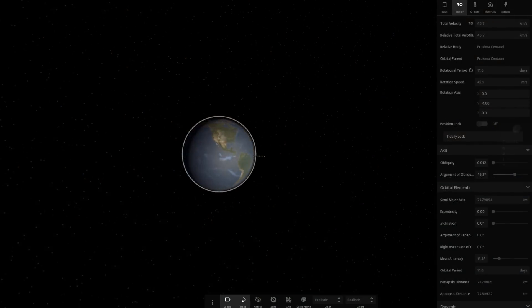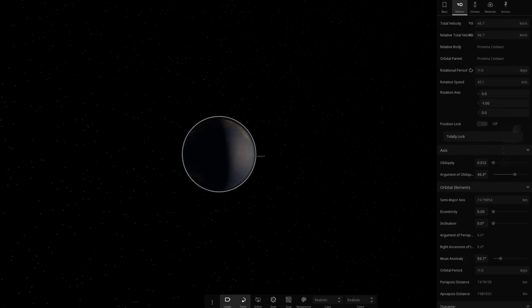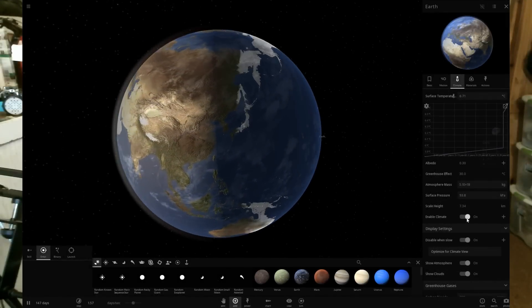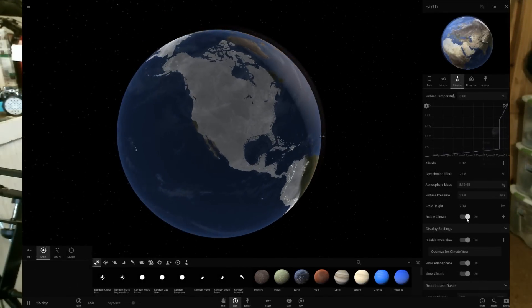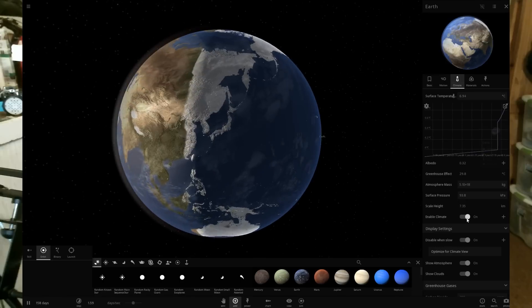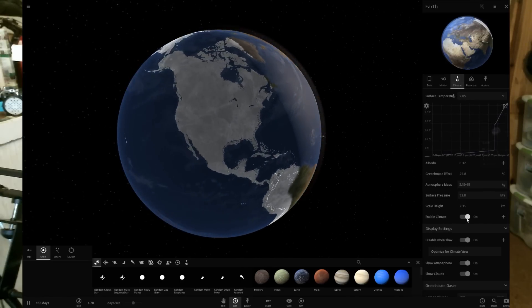A tidally locked planet isn't spinning fast enough, and that has real problems for habitability. First, one side of the planet ends up permanently facing away from the star and gets frozen, while the other side gets baked. There might be some nice region along the terminator line where everything kind of balances out.